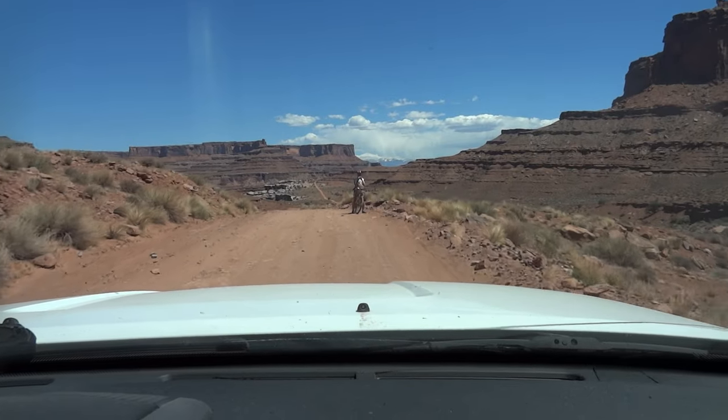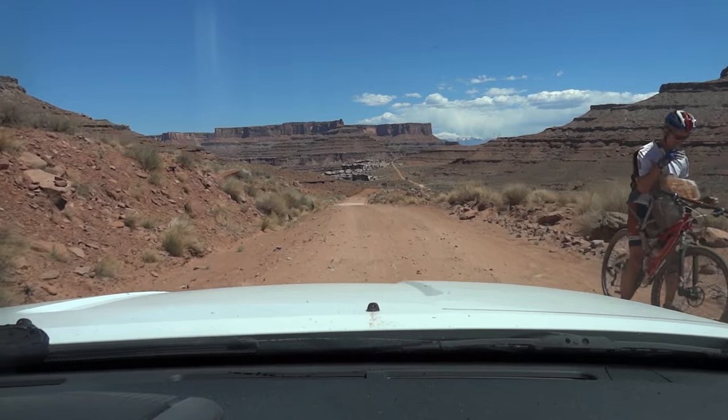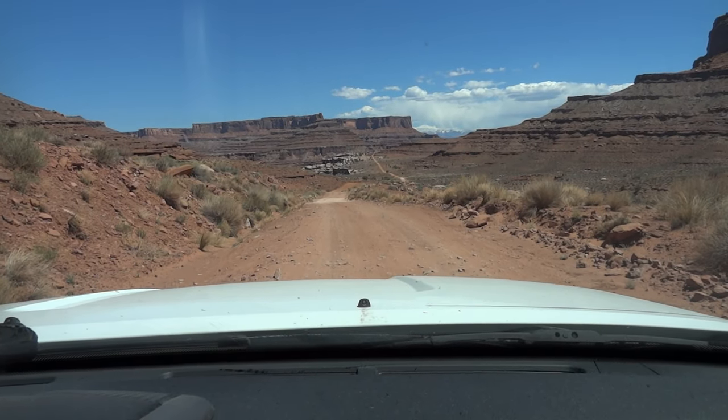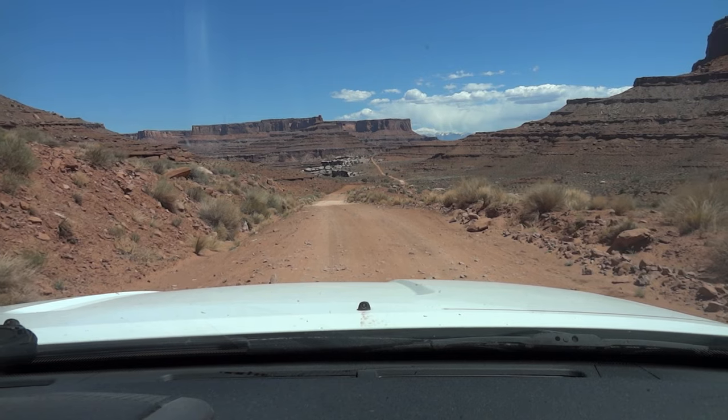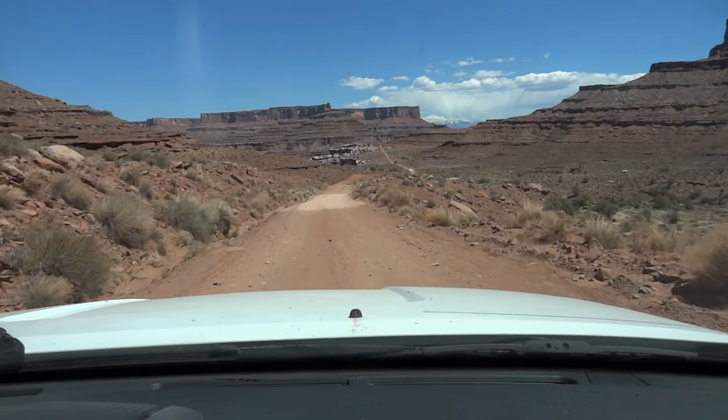Mountain bikers from around the world come to Moab, and some even try to pedal up this road. As a cyclist myself, I asked if the rider needed food or water — it's over 90 degrees, and sometimes they just might need it.